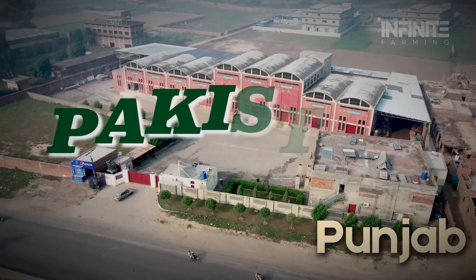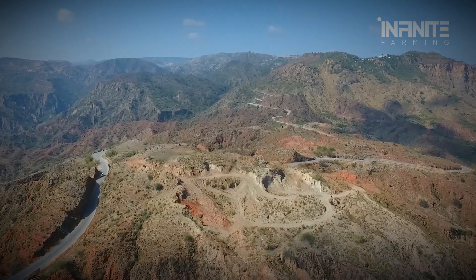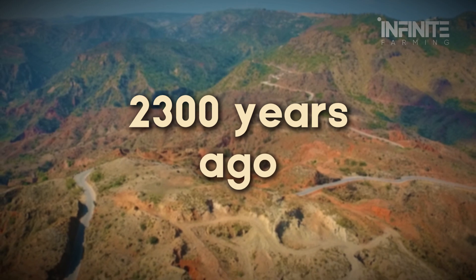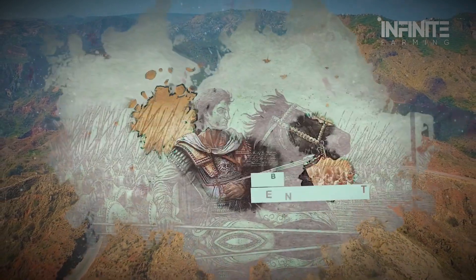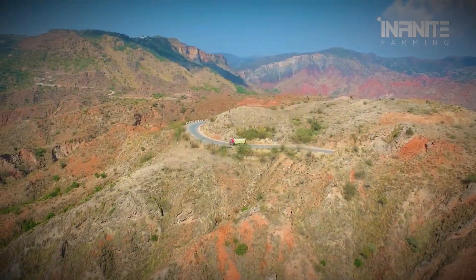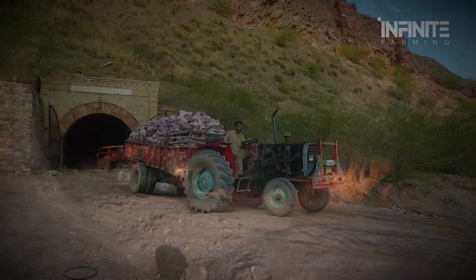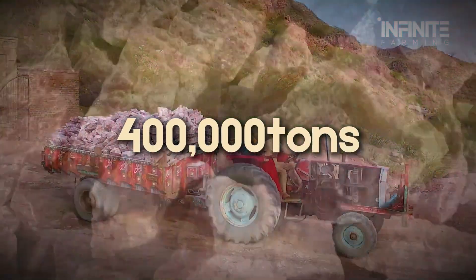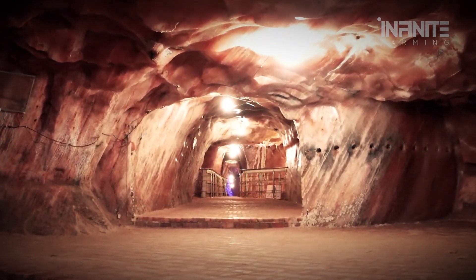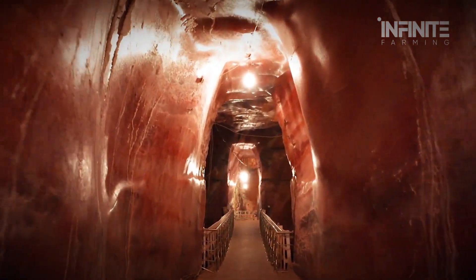Deep in the Punjab region of Pakistan lies a subterranean giant — the Khewra salt mine, the second largest salt mine in the world, and by far one of the oldest. It's said the mine was first discovered over 2,300 years ago when Alexander the Great's army noticed their horses licking rocks from the mountainside. Today, this salt mine is a winding network of more than 40 kilometers of carved tunnels and chambers, some as deep as 750 feet below the Earth's surface. Over 400,000 tons of salt are mined here every year, and on a busy day workers extract up to 2,000 tons — and despite the scale, much of the work is still done the traditional way, by hand.